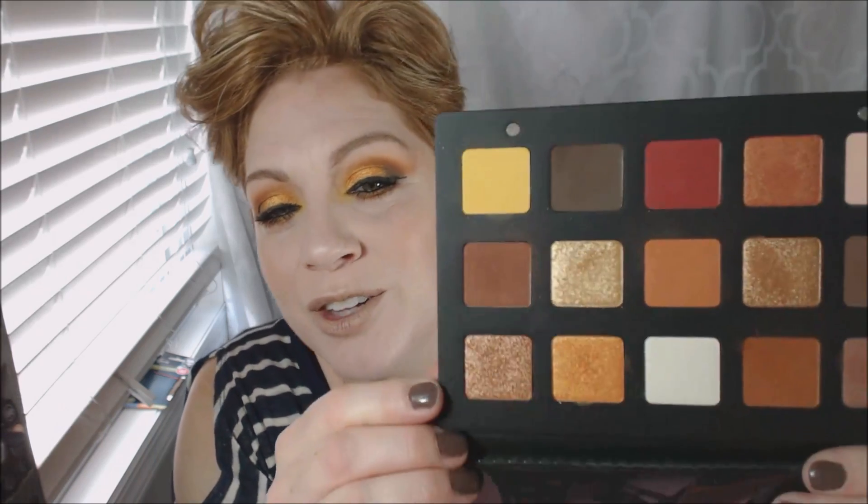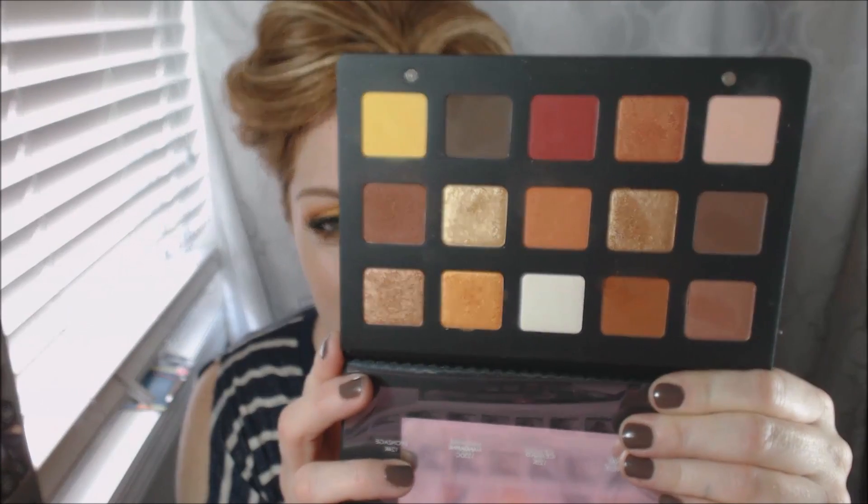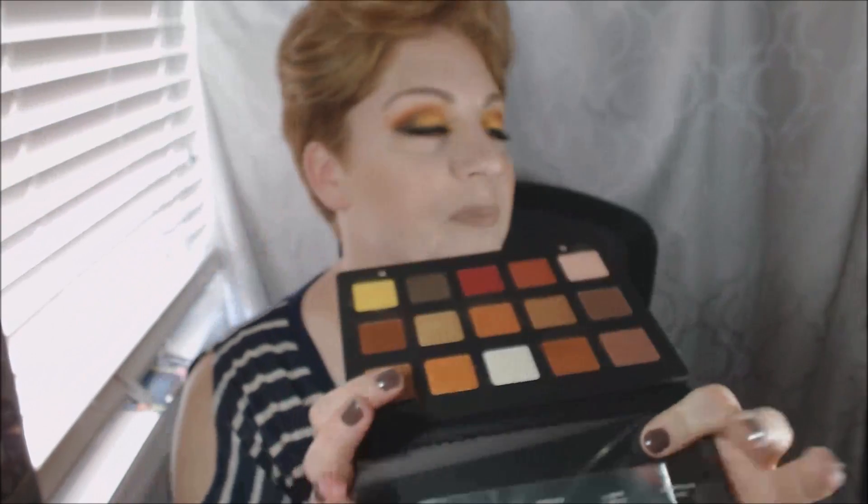Thank you so much for watching. We are headed to Delaware for Mother's Day, so happy Mother's Day! It's beautiful out, the sun is shining. Here's another look at the palette — isn't it just pretty? Thank you guys for watching, I will see you in my next video. Please subscribe — bye!